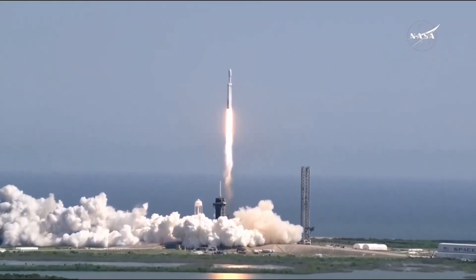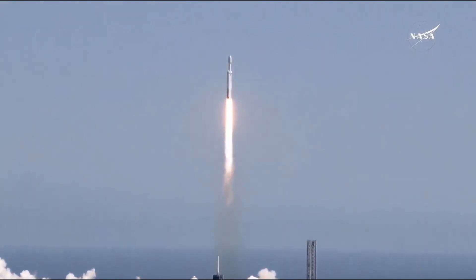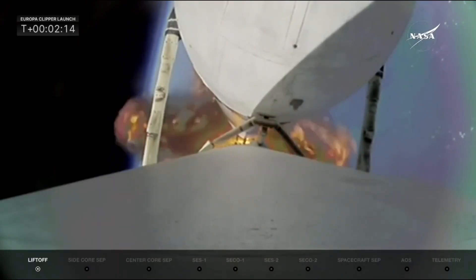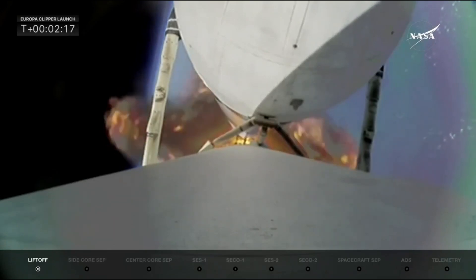This launch also added to a unique milestone for SpaceX as the company launched four rockets within 48 hours. Here I'll go more in-depth into the initial launch, payload deployment, the rest of the journey, and more.